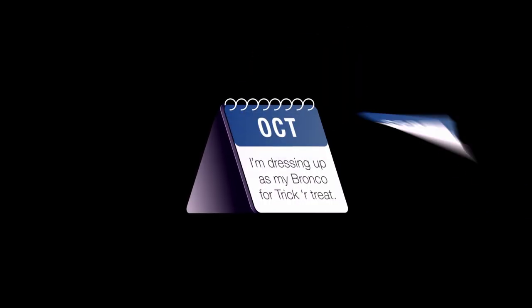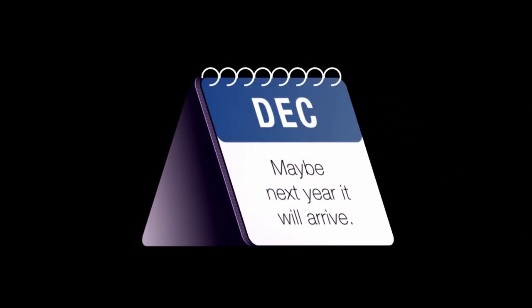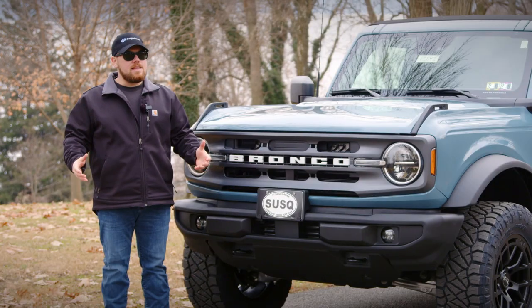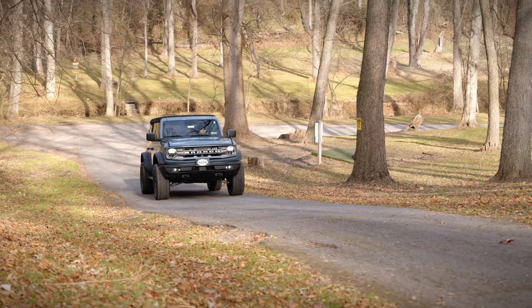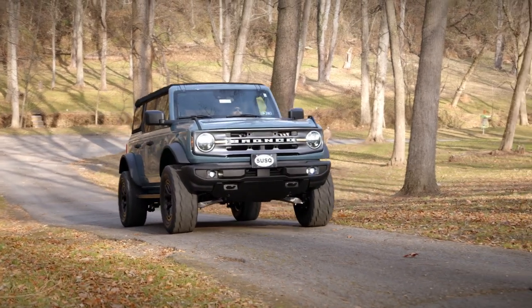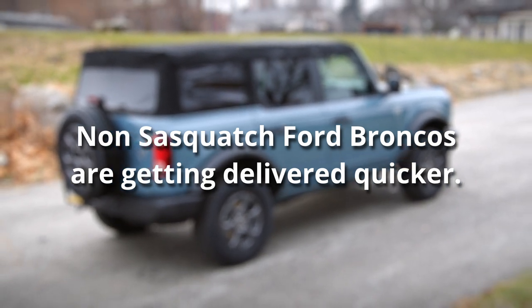My first point and the biggest hot topic item on the new Ford Bronco is the availability and the increasingly long wait times you're going to be waiting to get your Ford Bronco delivered. This has been a problem that Bronco and Ford have both been addressing since the beginning. They kind of hit it at the worst time with the COVID pandemic, all the item shortages and supply chain issues — it really did put a damper on the Ford Bronco. The non-Sasquatch Ford Broncos are being delivered faster than those with the Sasquatch package.